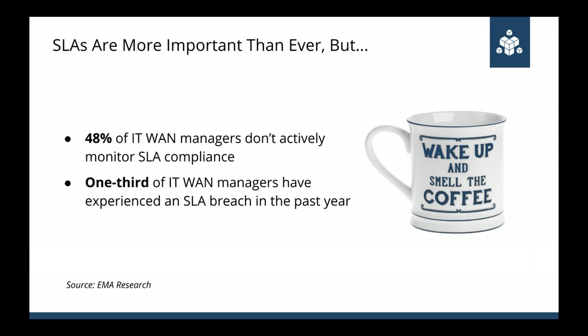With the rise of cloud, SLA compliance is becoming more important. A call center accessing a SaaS application will become an organizational liability if the SLA for performance is not met. Most SLAs only cover uptime, but if the application or network is slow, it might as well be down. Recent research from EMA found that nearly one-third of enterprises surveyed experienced an SLA breach on their WAN in the past year, yet only a little more than half of enterprise IT WAN managers are actively monitoring SLA compliance — meaning breaches are happening and no one is seeing it about 50% of the time.